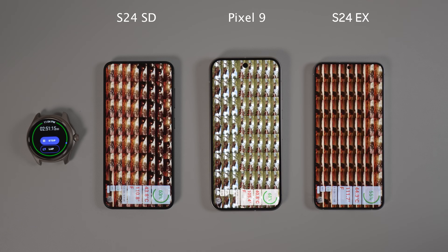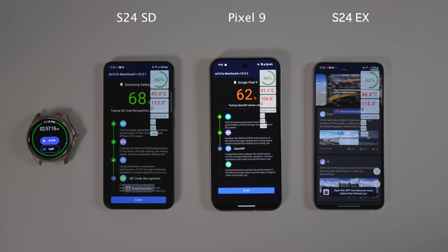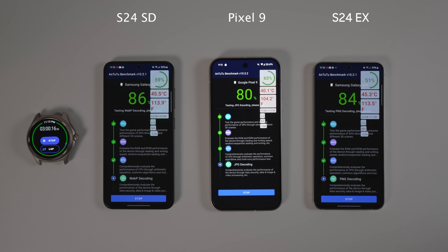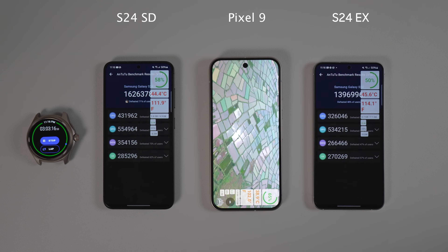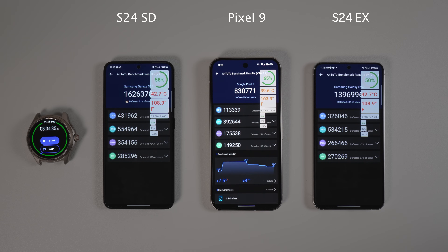I continued the test by running the Antutu benchmark. Since all phones were hot, the Antutu scores are going to be lower than usual. In this specific situation, Snapdragon achieved an impressive 1.6 million, followed by Exynos with around 1.4 million, and then Pixel got 800,030K. Most likely Pixel throttles at a lower temperature, and that's why we see a rather low score here. All phones were connected to WiFi during this part of the test.